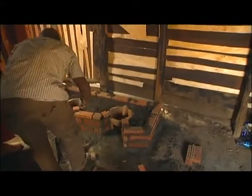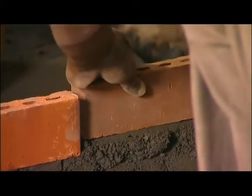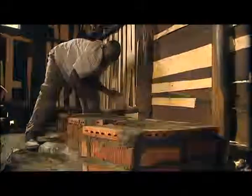Check your local supplier for Jikos like this — they're cheap and easy to install. In Lucy's kitchen, bricks are being used to place them at a good height for cooking, but you can also use clay.